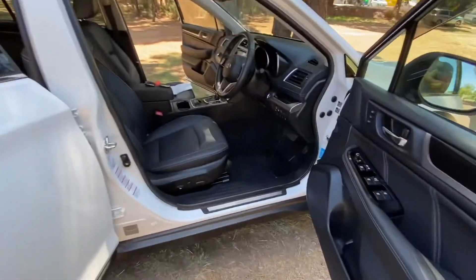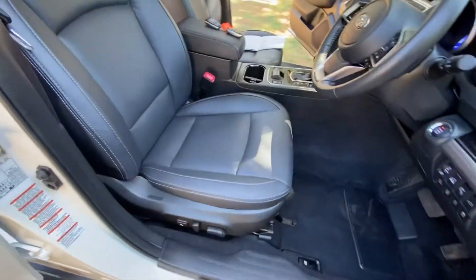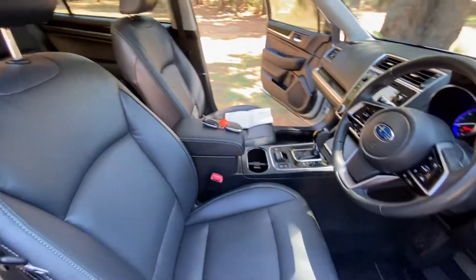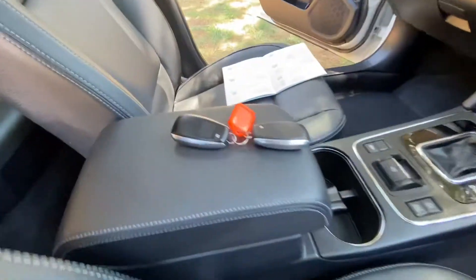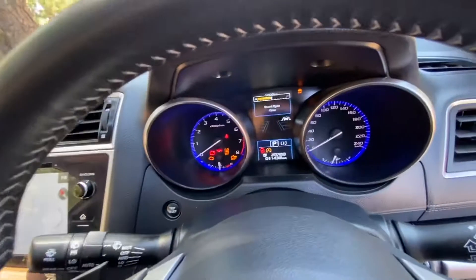Inside you've got your premium leather interior, electric seats. Again immaculate. Push button start with two proximity keys, very low kilometers.